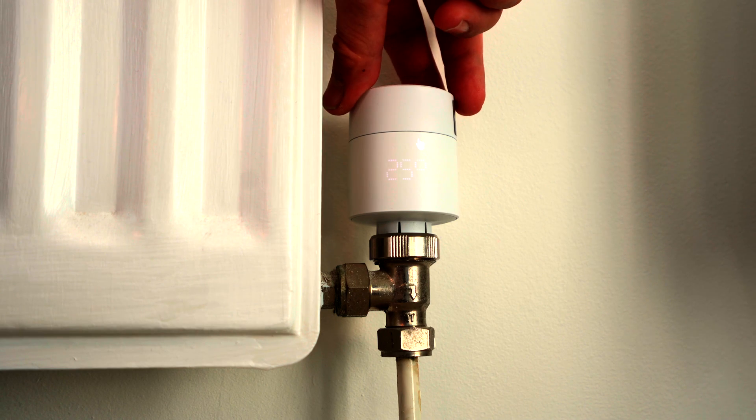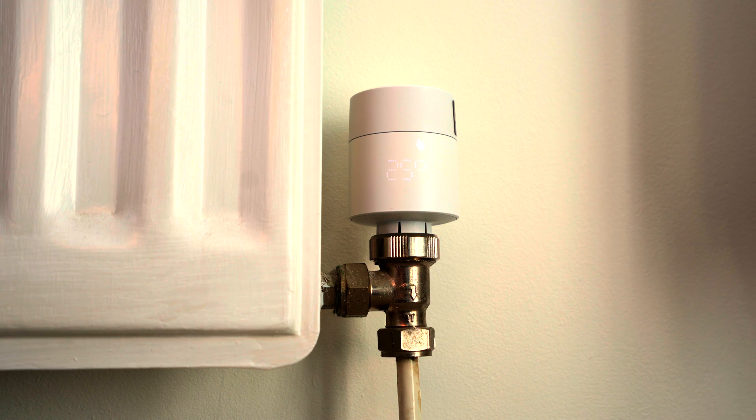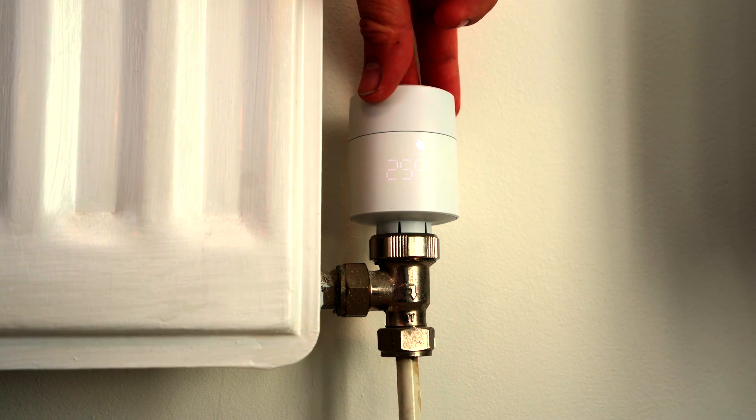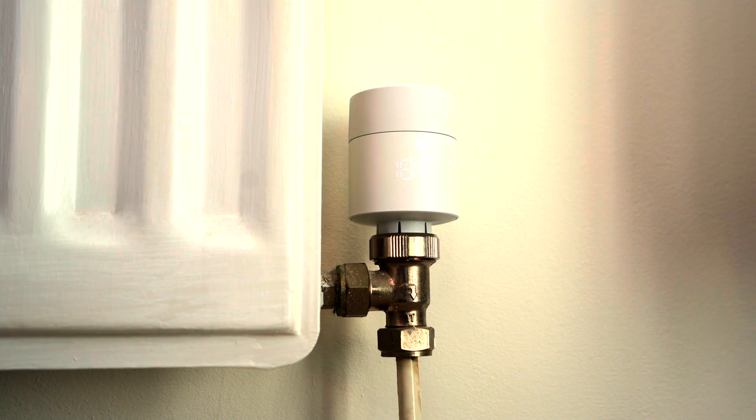These smart radiator valves from Tado bring heating into the 21st century with a number of smart tech solutions that reduce your gas consumption, saving you money and reducing your carbon footprint at the same time. First, you can now digitally select the temperature in degrees. These heads are accurate to 0.01 degrees, so no more guessing if the room will be too hot or too cold, and no more adjusting and readjusting the valve as you over or undershoot. This allows you to make adjustments to the temperature by half a degree and get what you want first time, every time.